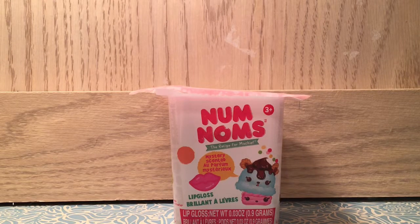Hey guys, it's Nom and Nom, and today you are watching the very first episode of Nerdy Nom Nom! What Nerdy Nom Nom is about is basically tons of facts about numbers — Num Noms — for you guys to learn.